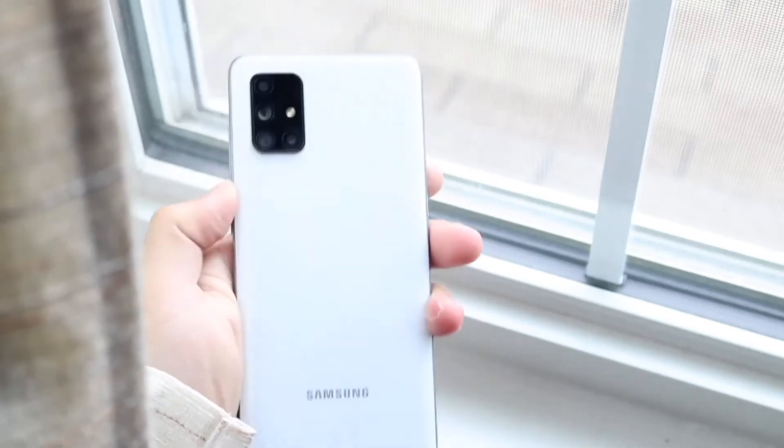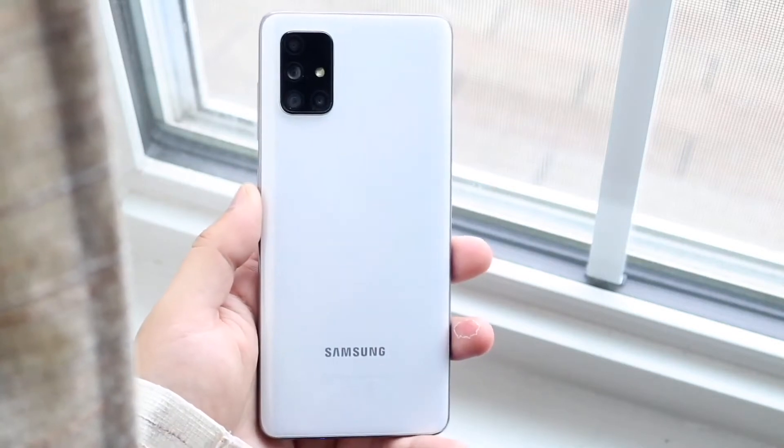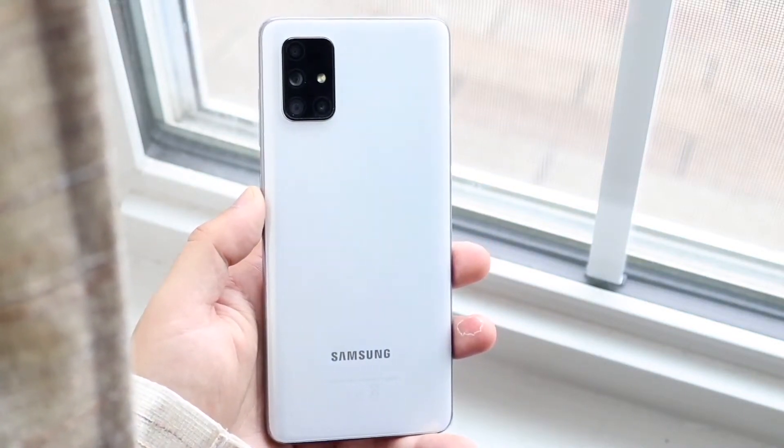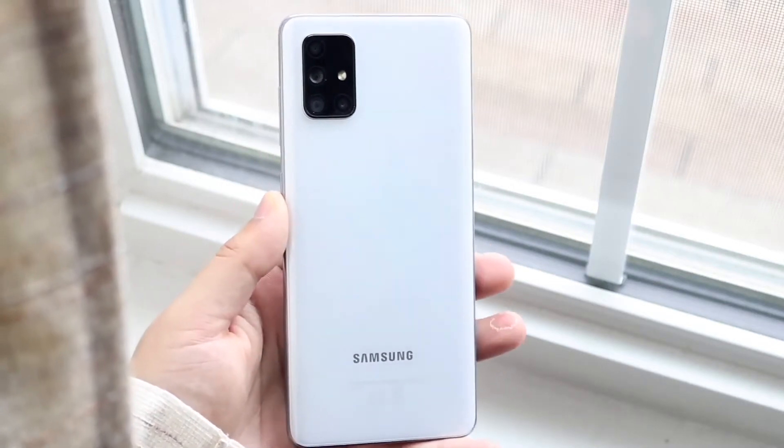Now let's go ahead and end it off with the performance. This thing has the Qualcomm Snapdragon 730 chipset inside of it, Adreno 618 GPU, and two different models: a 6GB RAM model and an 8GB RAM model. I did get the 6GB RAM model, and it was a pretty good performing phone.